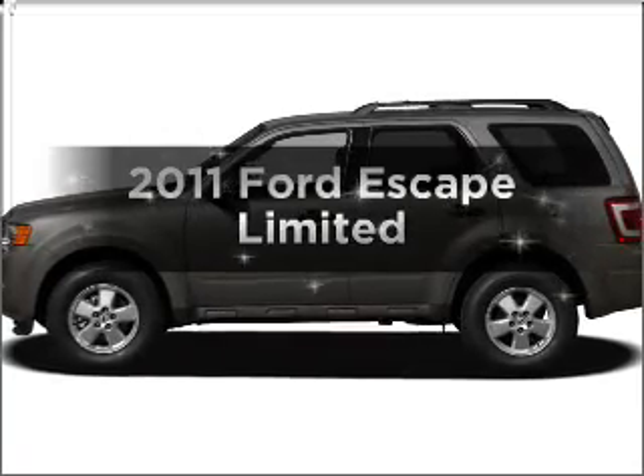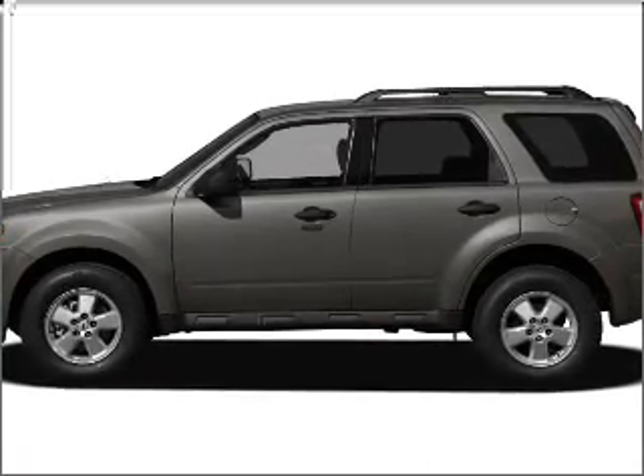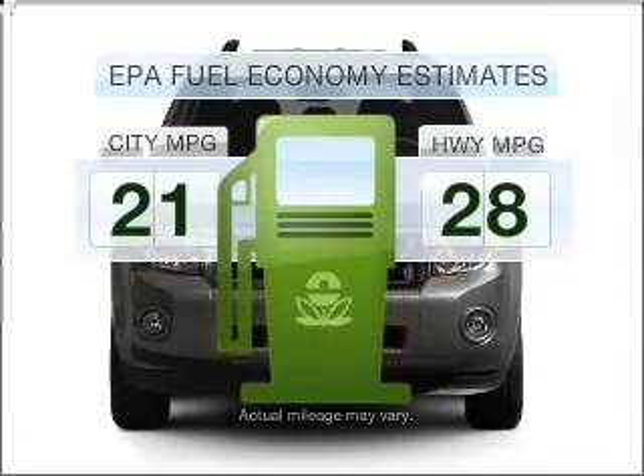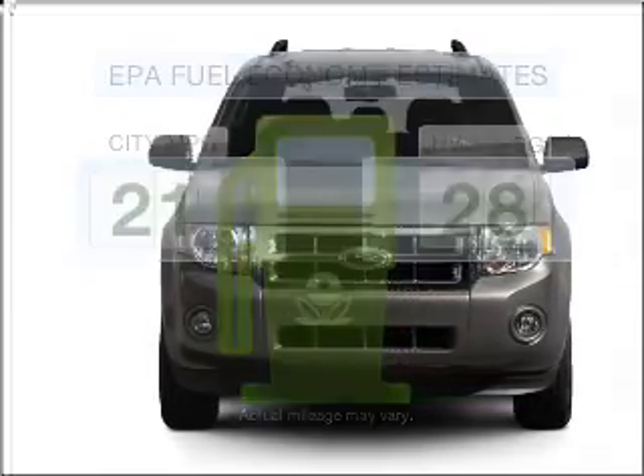Introducing the 2011 Ford Escape. Travel the roads in style and comfort in this great vehicle. Save your money and make fewer trips to the gas station to fill your gas tank when driving this fuel-efficient vehicle.